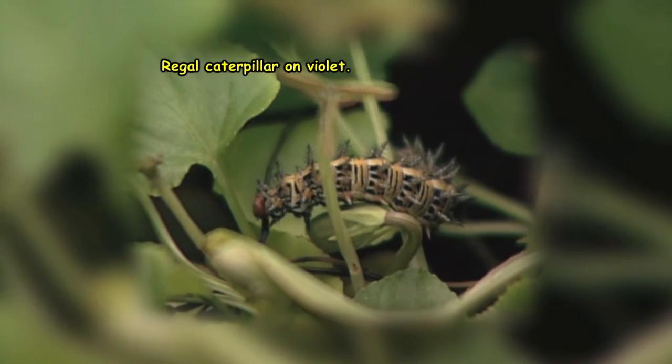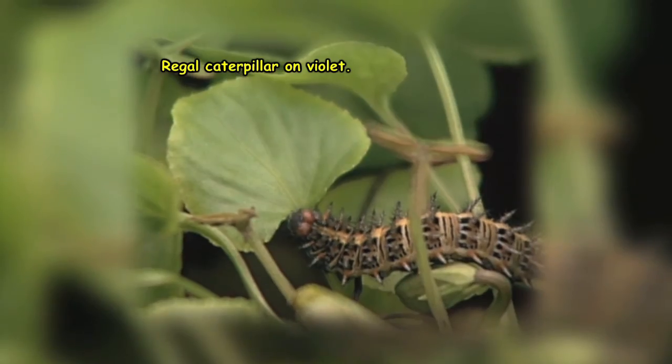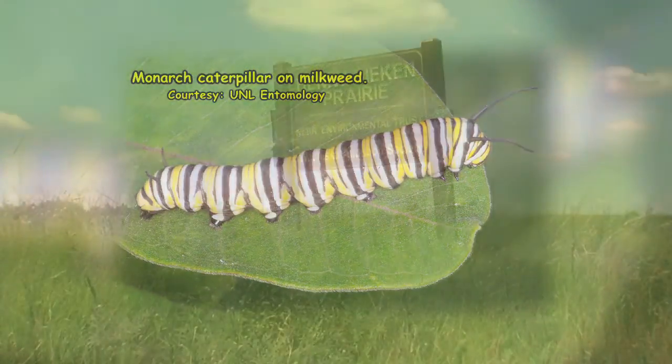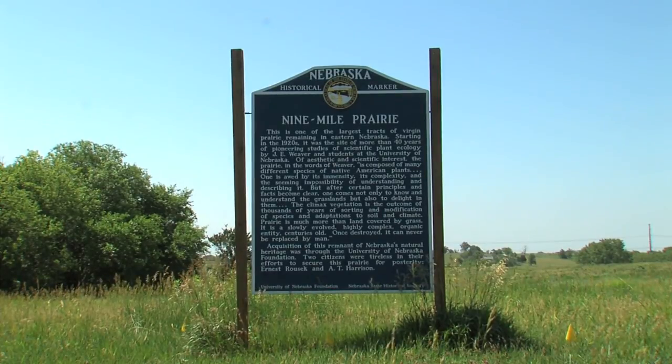In their larval stage, each of these species rely on a singular food plant. The regal feeds on wild violet, the monarch on milkweed. In the case of the regal fritillary, wild violets are a component of native prairies.